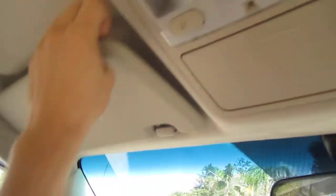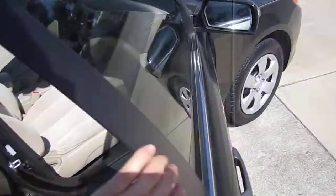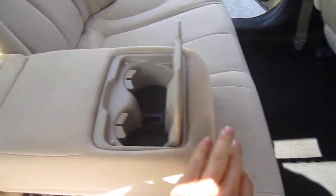It comes with sunglass storage, dual map lighting, and dual vanity mirrors — though this one is missing its cover. It comes with power windows, locks, and mirrors — standard fare. It really has everything you're going to need in a car; it's got all the creature comforts. And then it has a fold-down armrest here.